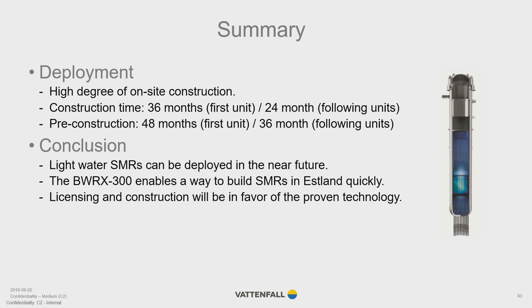The BWRX-300 design represents a balance between innovation and tradition. The licensing process will be in favor of the proven technology, and the construction will be in favor of GE Hitachi's know-how and experience. This is an artist's impression of how a BWRX-300 site could look.